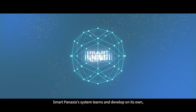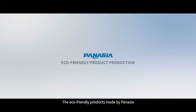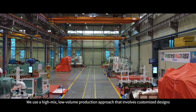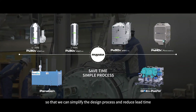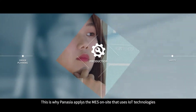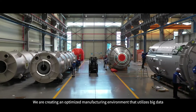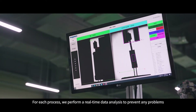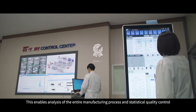Smart PanAsia's system learns and develops on its own, creating the best manufacturing environment possible. The eco-friendly products made by PanAsia require forms that are best fit for their purposes. We use a high-mix, low-volume production approach that involves customized designs to simplify the design process and reduce lead time. This is why PanAsia applies MES on-site using IoT technologies — from warehousing to production planning and manufacturing equipment checking — creating an optimized manufacturing environment that utilizes big data. For each process, we perform real-time data analysis to prevent any problems, enabling analysis of the entire manufacturing process and statistical quality control.